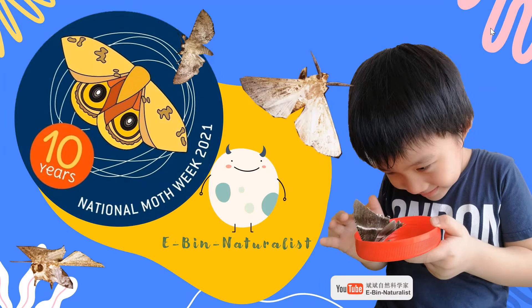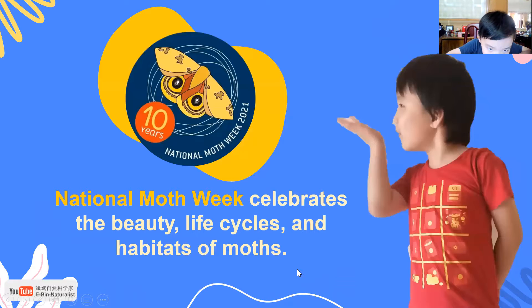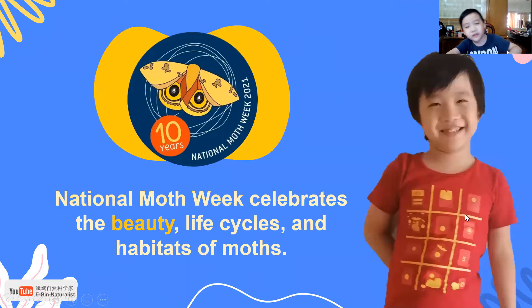I am Chunibin and today I am going to show you National Moth Week for 10 years. National Moth Week celebrates the beauty, life cycle, and habitats of moths.